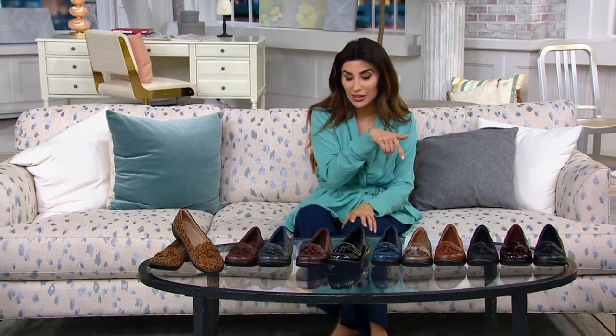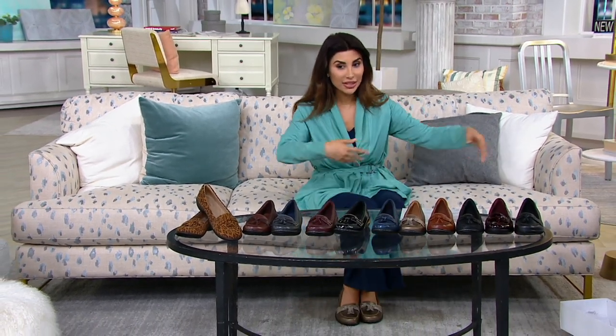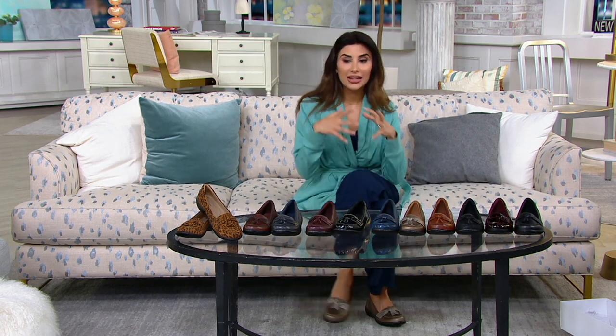We had Spanx leggings on sale in the last show, by the way — the jeanish leggings. There are a few colors, check them out on QVC.com. This is how you style all of those things. Now from Clarks, they're amazing comfort that you'll live in. We just took this price from $80 to $49 and change.